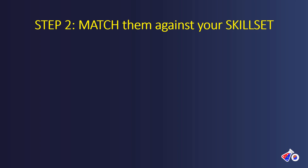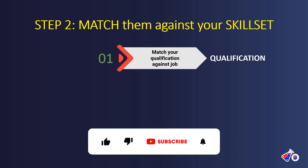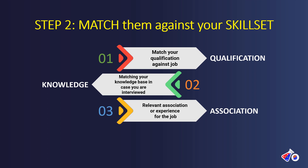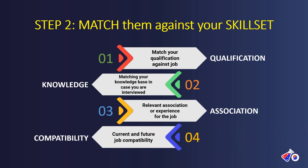The next step is to match your skills and skill set against the job. First, look at your qualification and match it against the job requirements. Next, match your knowledge base — if you apply for a job and don't have the knowledge for it, you are bound to get rejected. Then consider your association to that job: does your experience relate to it? If you are trying to change fields, focus on compatibility between your current and future job, and consider whether you are doing any certification in clinical research.